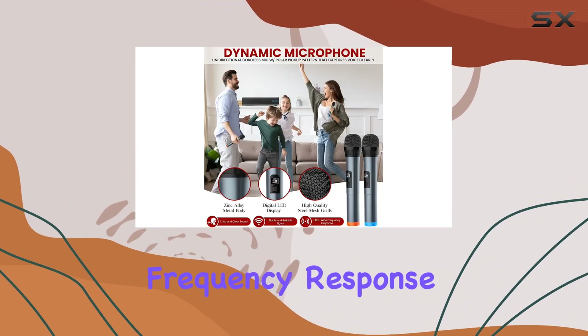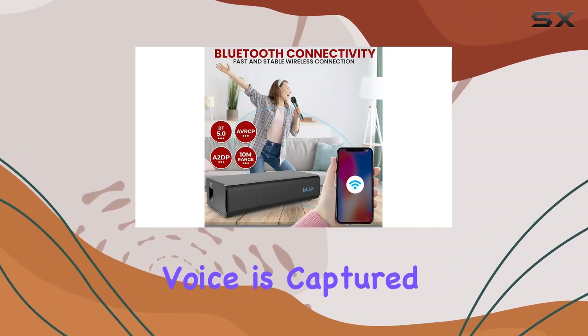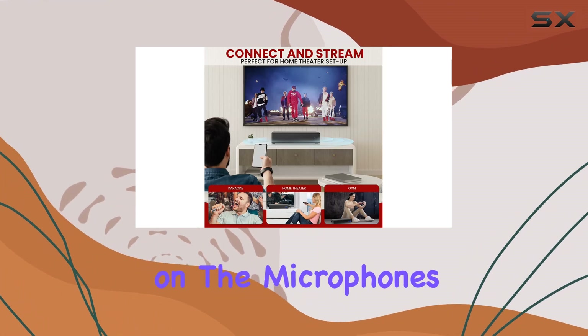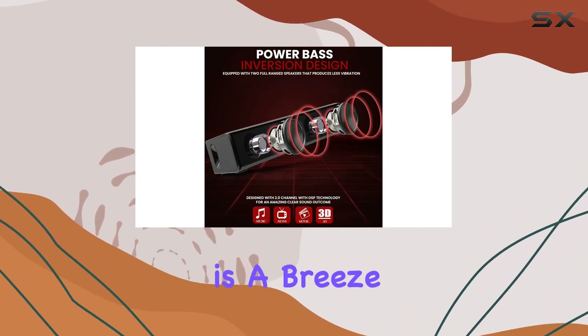The unidirectional dynamic microphones have a zinc alloy construction and an impressive frequency response of 50Hz to 12kHz, ensuring your voice is captured with clarity. The on/off switches on the microphones add a convenient touch for stage control.